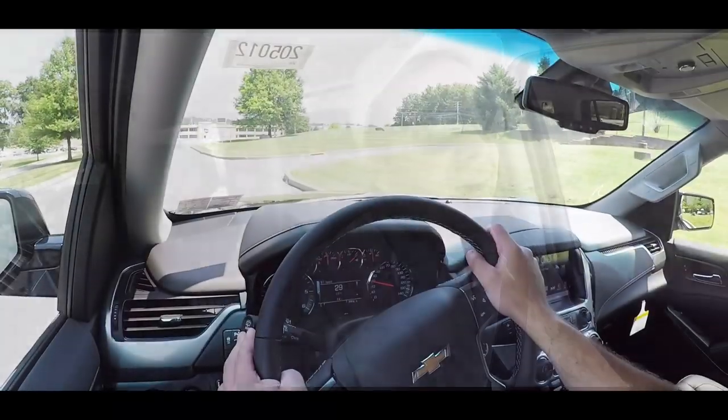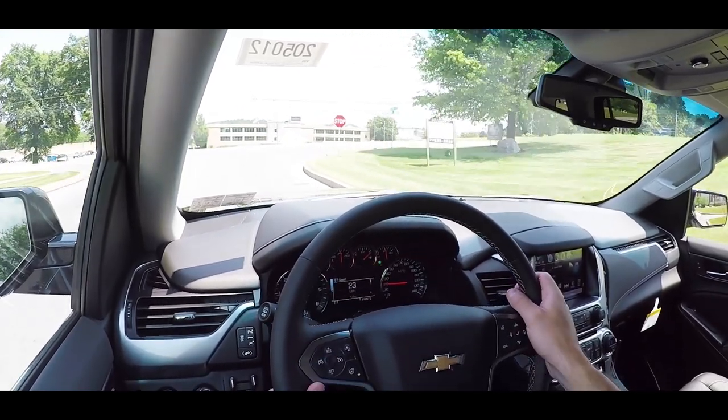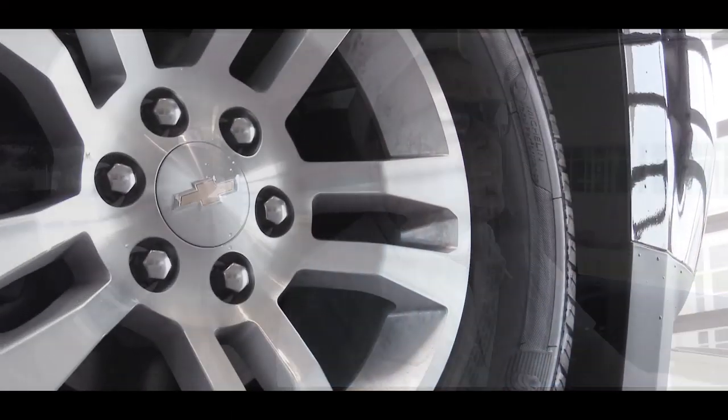It's got some get-up-and-go — you're most definitely not going to have any issues merging onto the highway. I was kind of impressed. The 5.3 is a V8, but it is a larger SUV so I didn't know what to expect, honestly. The V8 definitely pulls hard without a doubt.